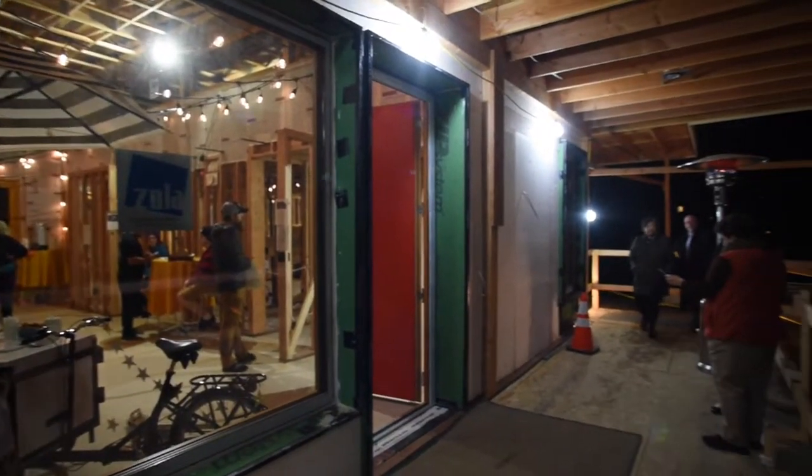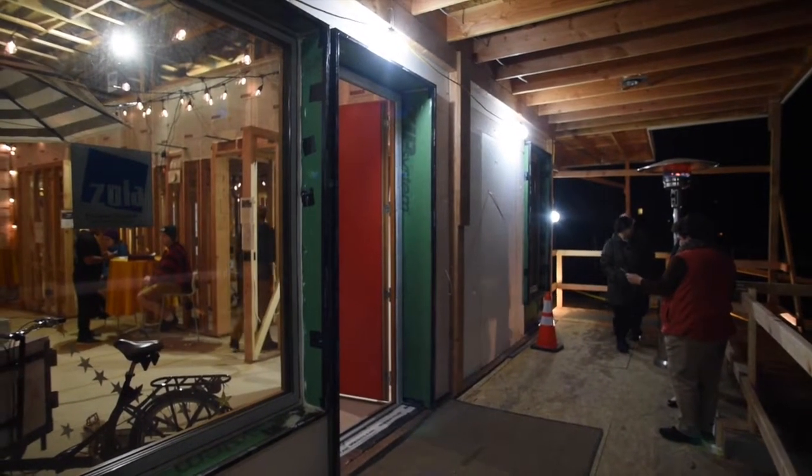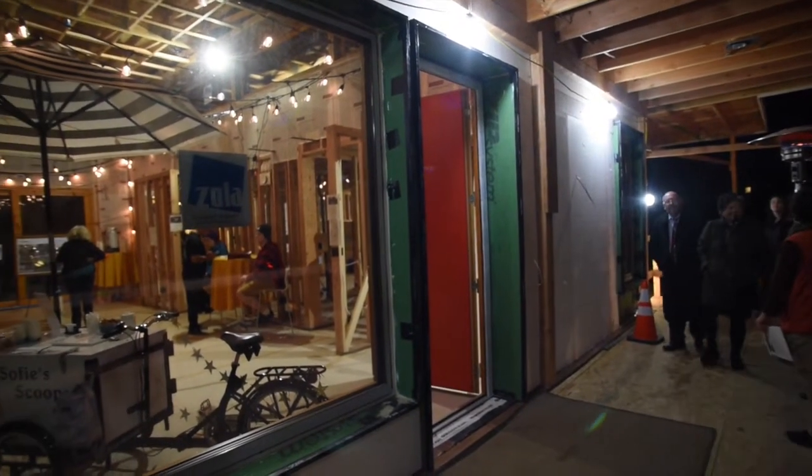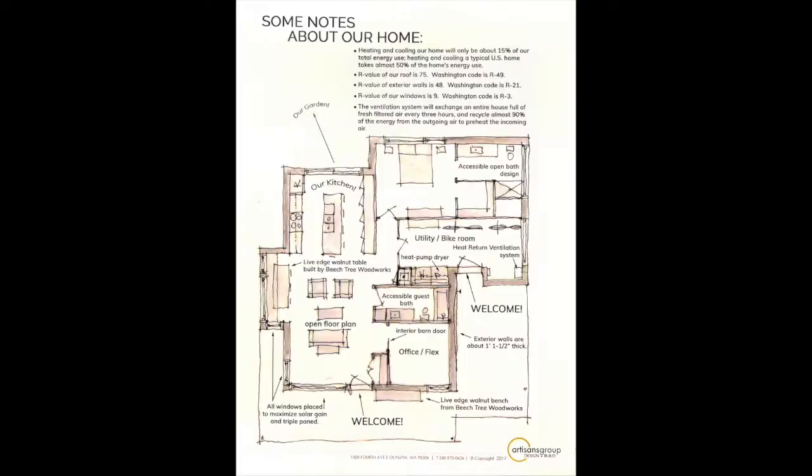What makes these houses special is they're kind of the 'keep it simple, stupid' of architecture. You build a really good shell, put really good windows and doors in it, then you get really fresh, filtered air coming in all the time, but you get to keep that heat with an air exchanger. So the homes are super healthy and super energy efficient.